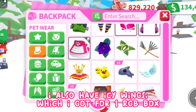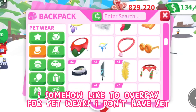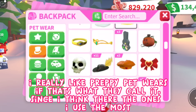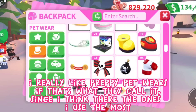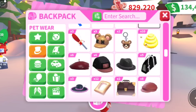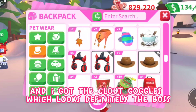I also have icy wings, which I got for one RGB box. I somehow like to overpay for pet wares I don't have yet, and I really love to see my pets looking themed. I really like preppy pet wares — I think they're the ones I use the most. And I got the clout goggles, which look definitely boss.